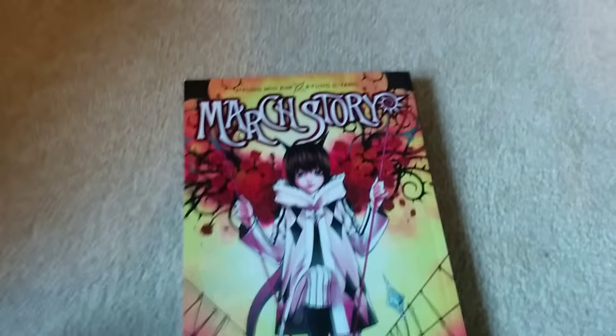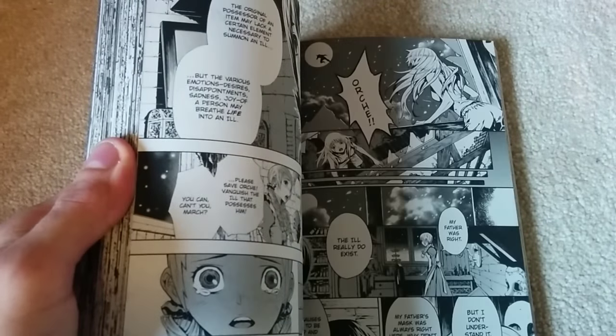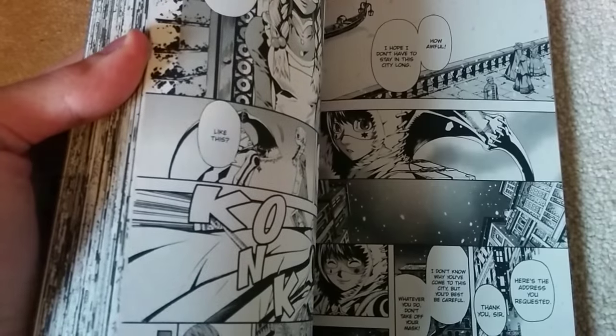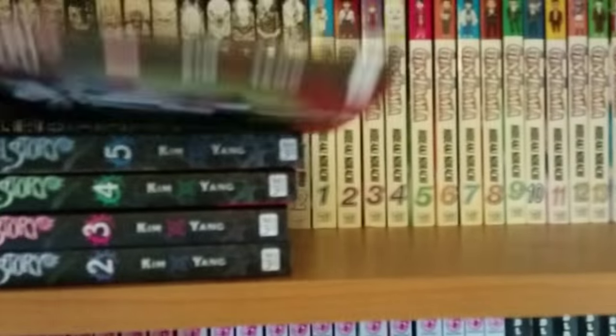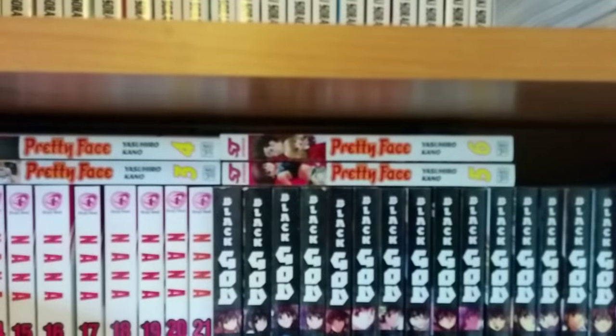March Story is a manga I don't know a lot about. I think it was recommended to me on Amazon — usually I just delete those emails — but the cover really caught my eye. It looked like a really gothic, edgy Soul Eater kind of thing, which I don't think it actually is anything like Soul Eater; that's just what the artwork reminded me of. But the art is what really attracted me to this series. March Story is very intriguing — I haven't read it yet but I'm really interested. It's only five volumes, so it's a nice cheap series to buy and collect.